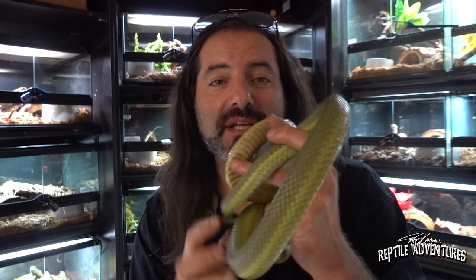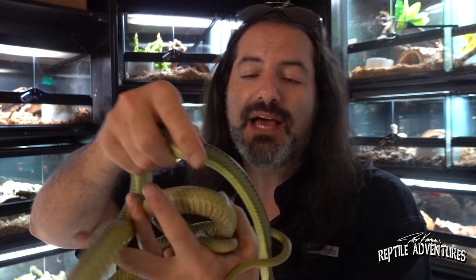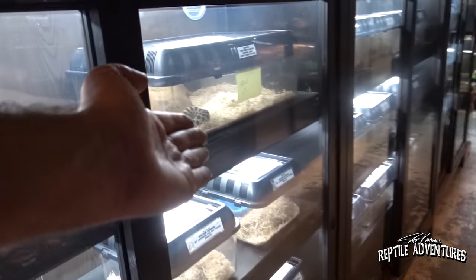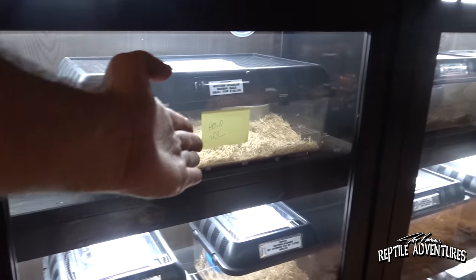Baron's racers are one of the specialties that you'll find here at Twin Cities Reptiles and these are just so awesome. Then you come down here and these are all the baby snakes — there's a hognose snake right there on hold, it's sold.